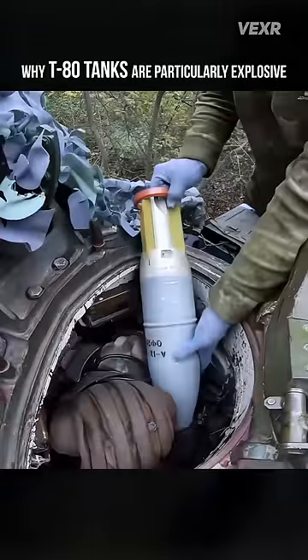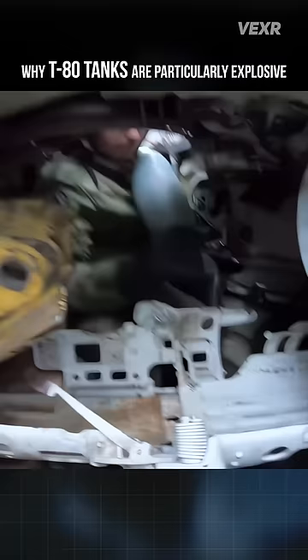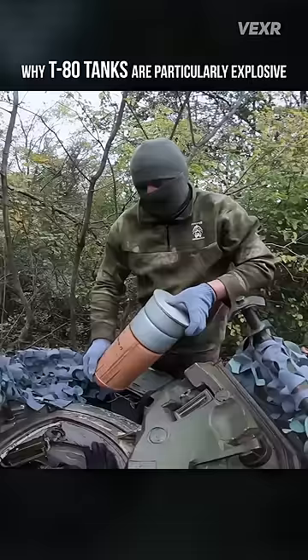We all know that these T-80 tanks have become death traps, so why is that? Well, there are a few reasons for that — for instance, western munitions being more advanced, and some badly trained crews, but one lesser known one is its autoloader.